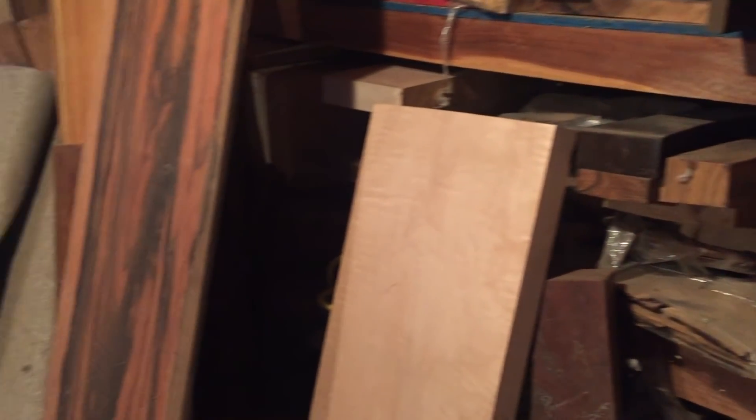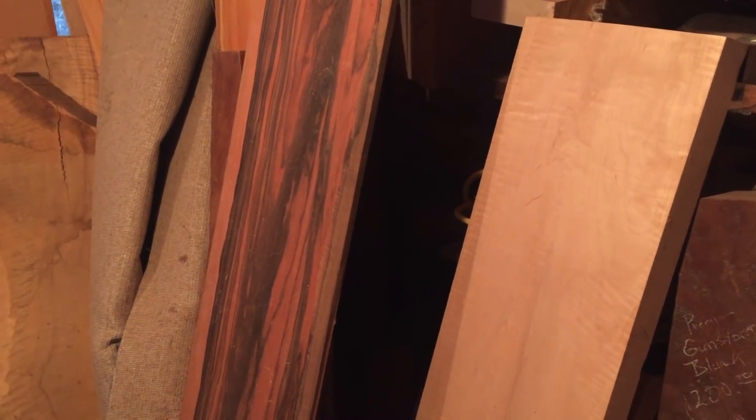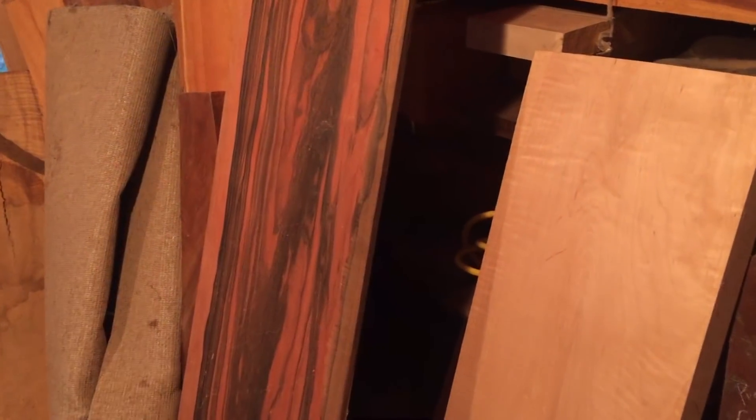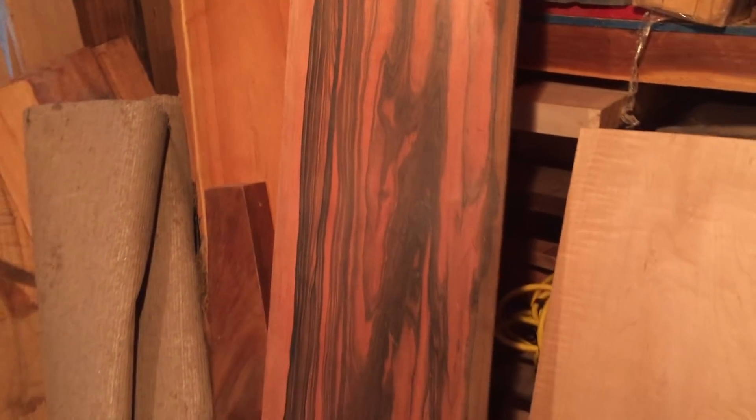Some people call me a wood hoarder — I'm just planning for a future of lots and lots of years of working in my wood shop. Thanks for watching, hope you enjoyed that. I've got lots of odds and ends pieces, but it's been a fun hobby. I have sold wood and I also sell veneer.